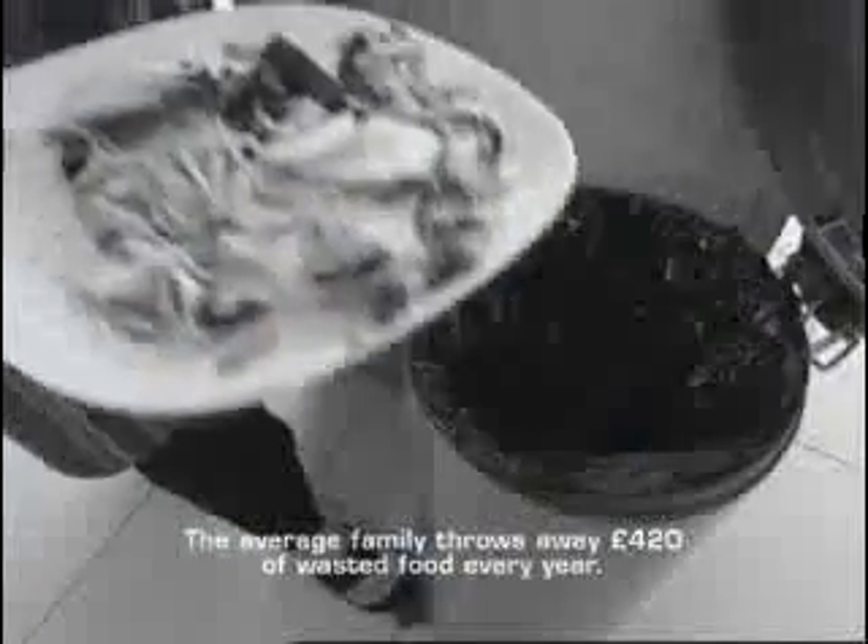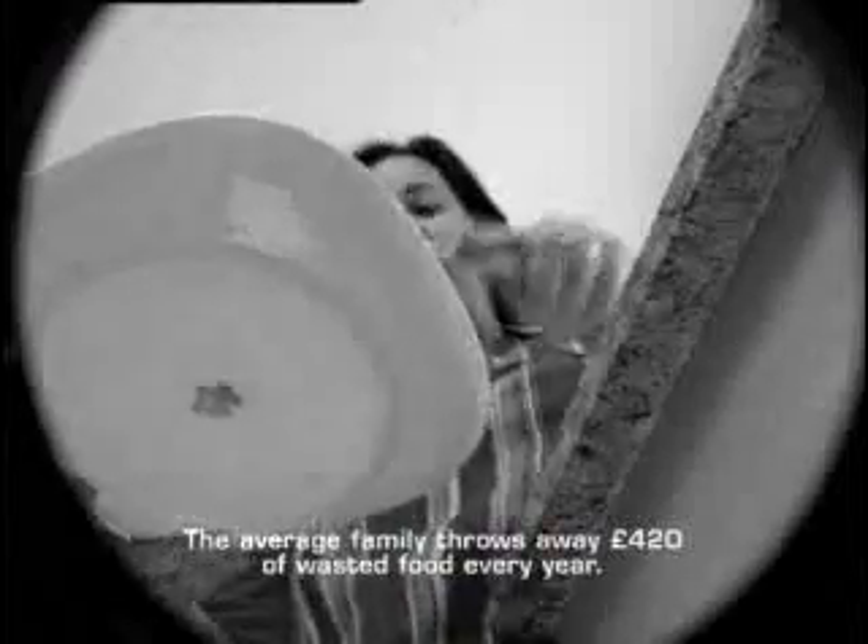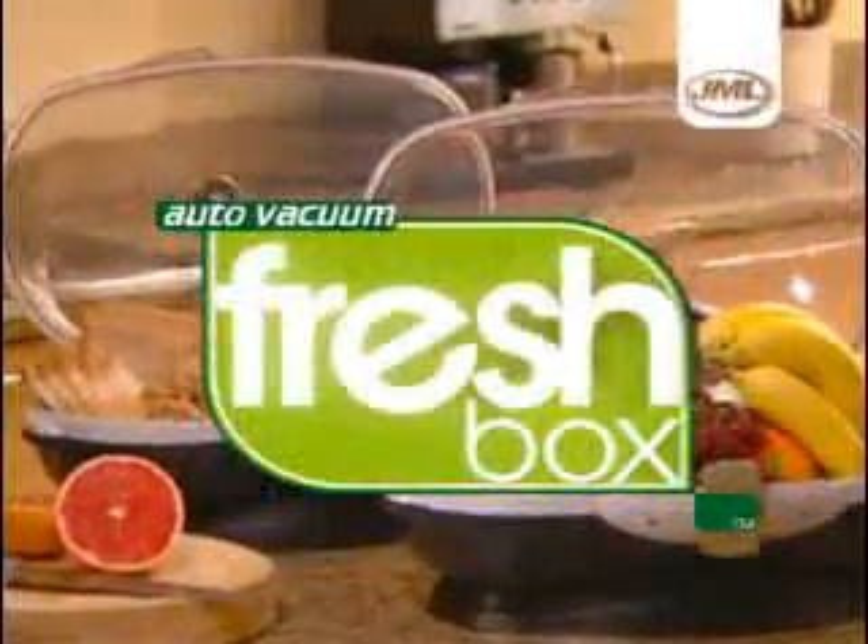Why spend your hard-earned cash on food that you might have to throw away because it doesn't keep? It doesn't make sense. Each family can throw away an average of £420 per year in wasted food. The auto-vacuum FreshBox brings the technology used by the food industry right into your home.